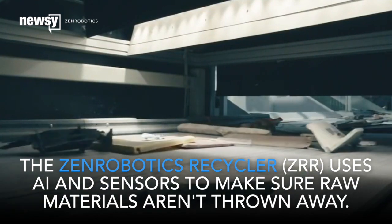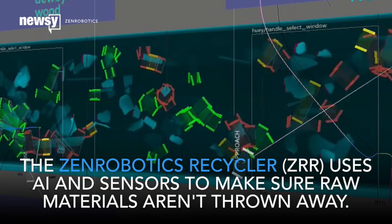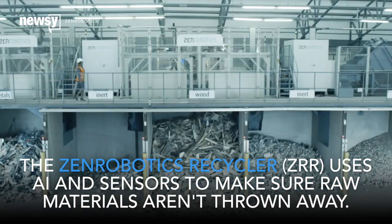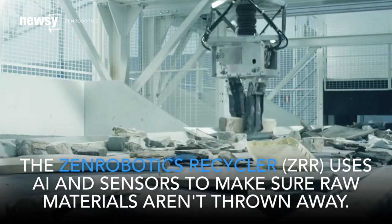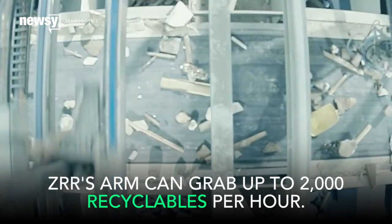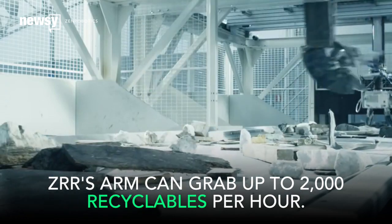This is the next generation Zen Robotics Recycler, ZRR for short. It's a fully automated waste sorter that uses sensors and AI to pick out stuff from the trash that can be reused. ZRR works very quickly, identifying up to 2,000 recyclables per arm every hour.